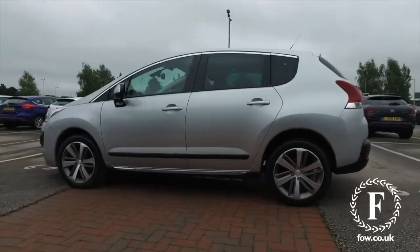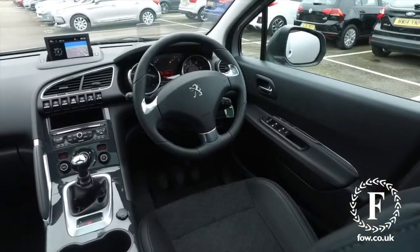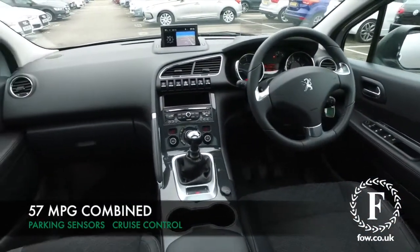Very nice. Five doors gives you access to a very comfortable cabin and everything you need on board — a reversing camera, parking sensors, cruise control.